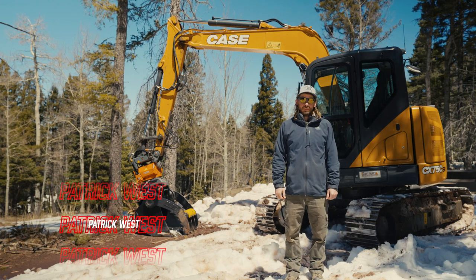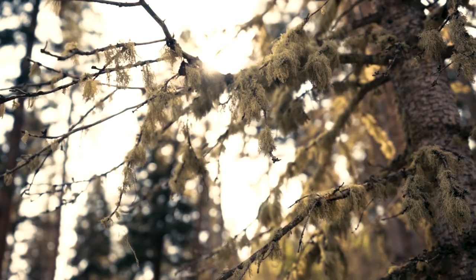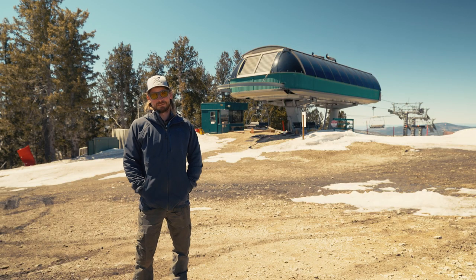Hey everyone, it's Patrick West. We're at the Angel Fire Bike Park. It's that time of year again — sun's out, springtime, snow's melting. As you can see in the background, we're located at the top of the chair lift right now.